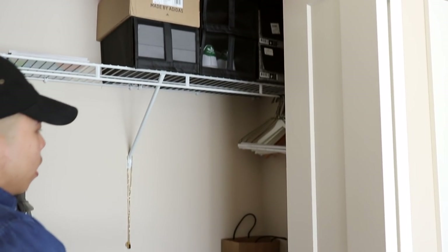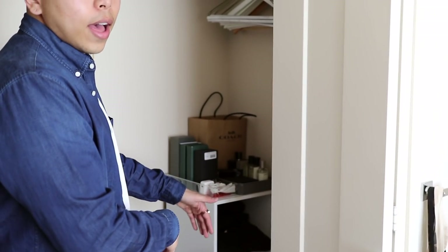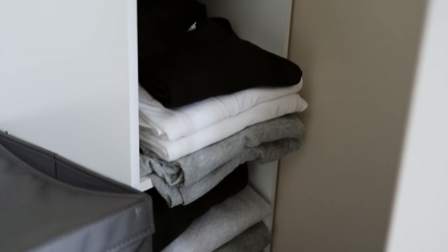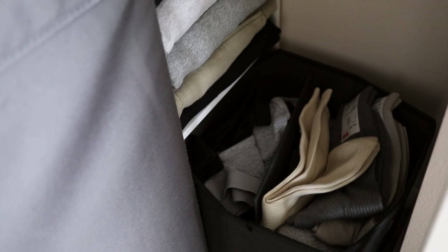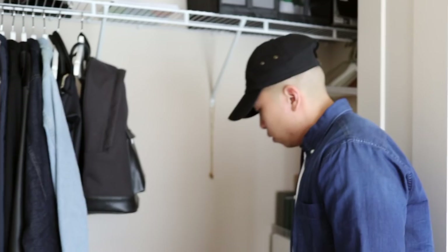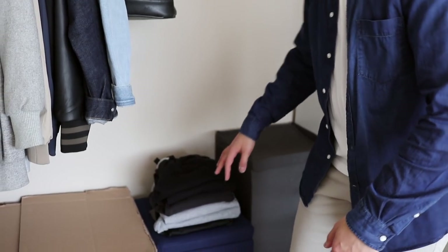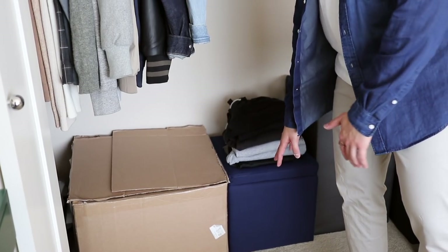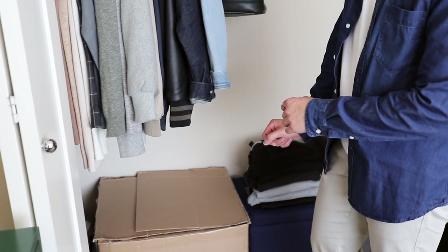Moving down, there's a section with all my accessories and colognes. Underneath that I have a cubicle thing from Target with all my basic tees and sweaters for when I'm chilling at home or going to the gym. Underneath that is another cubicle for my underwear. To the left of that is a hamper, more gym wear and home wear, and then I have my tech boxes.